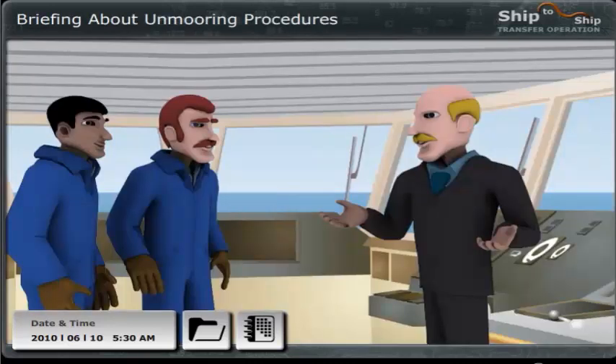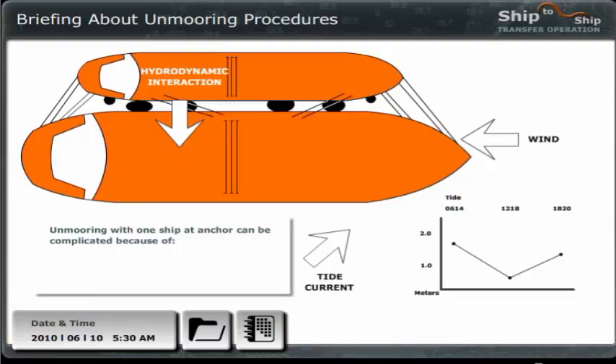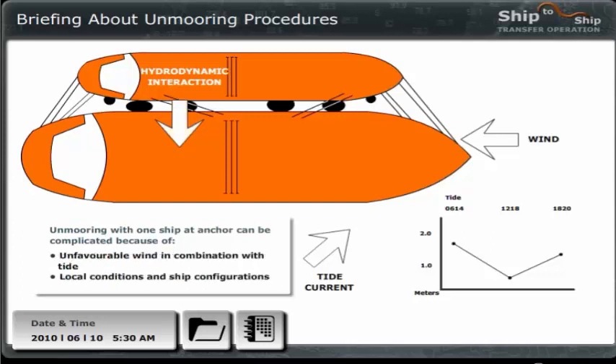Good morning, gentlemen. Let's go through the unmooring plans. As you know, the Rio awaits another cargo transfer here in Transfer Bay, and therefore Michael, the Master of the Rio, suggested we do the unmooring at anchor. Unmooring with one ship at anchor can be complicated for several reasons. For instance, the wind can be unfavorable in combination with tide, tidal current can cause problems, and hydrodynamic interaction can occur between the two ships.